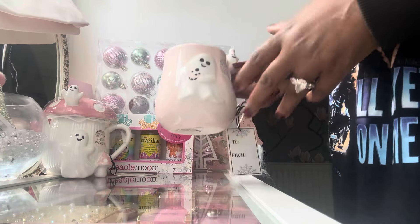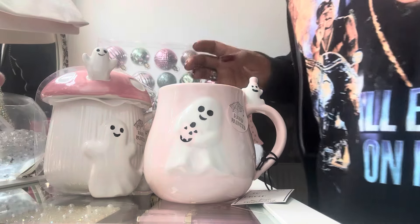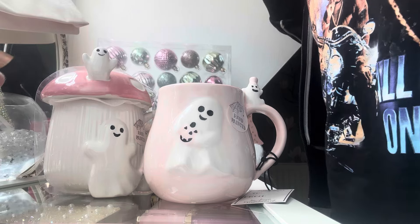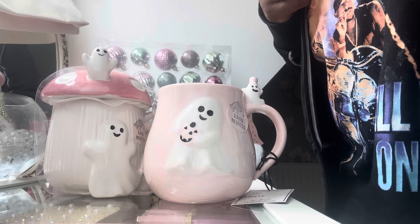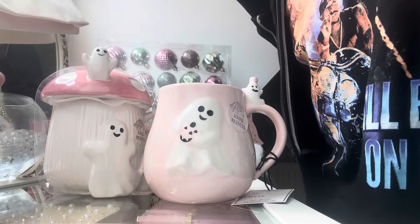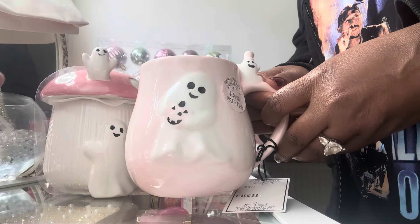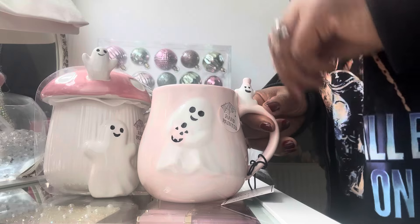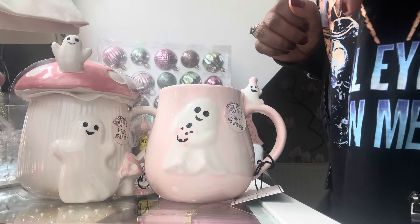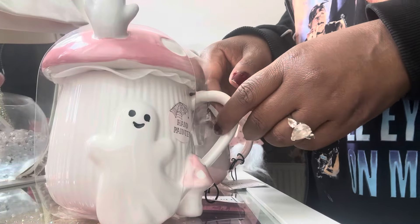The next two items in my random haul are these two gorgeous cups. I've previously been complaining that I couldn't really find anything pink — the pink items were really limited. I searched high and low for pretty pink things. I finally managed to get these two cups from HomeSense — this one being my favourite. I think these cups were around £4.99 to £5 each, though you may need to check that on the website.